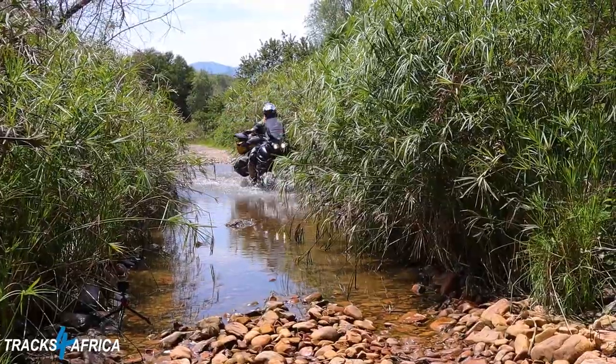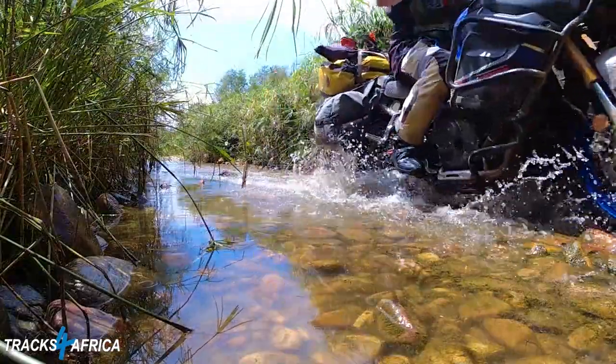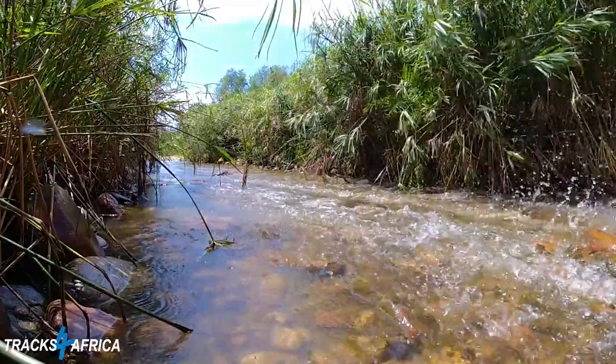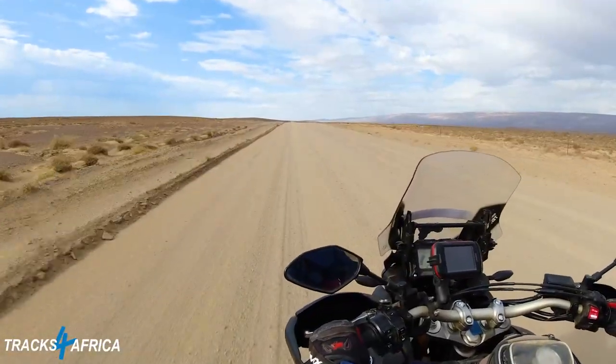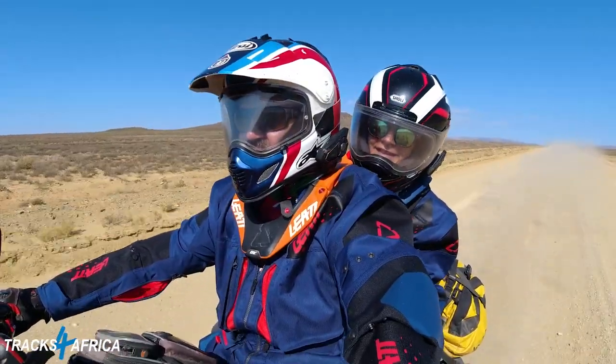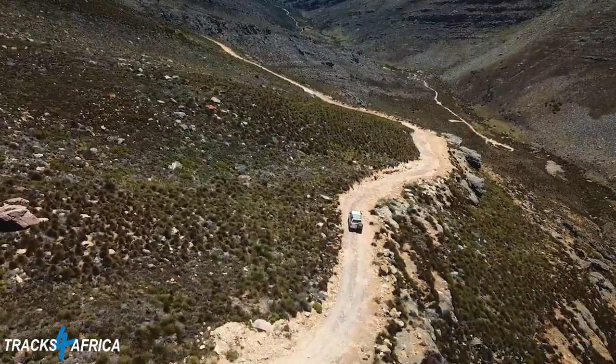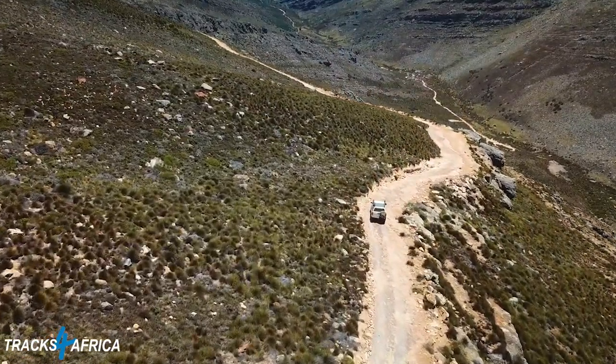As adventure motorcyclists, we need to know about deep river crossings and long sand patches. For 16 years, detailed GPS track information recorded by the off-road communities has been compiled with ongoing updates multiple times a year. This makes Tracks for Africa maps the single most accurate GPS data available for overland travel in Africa.